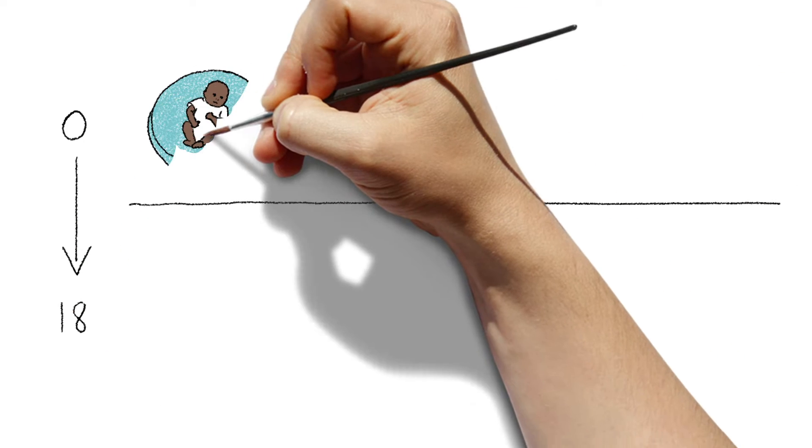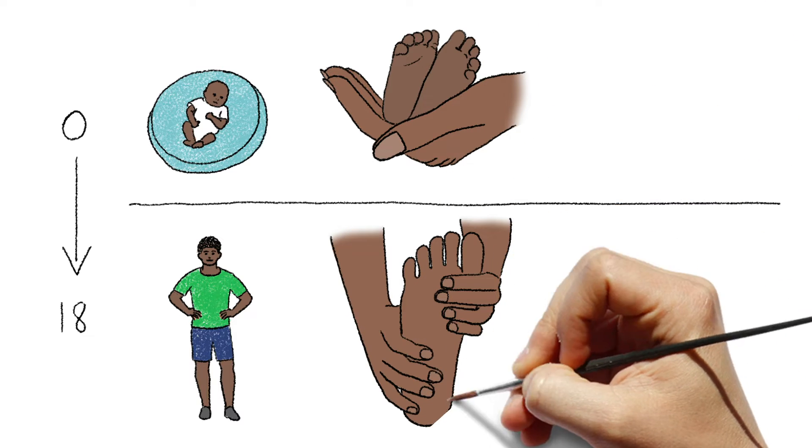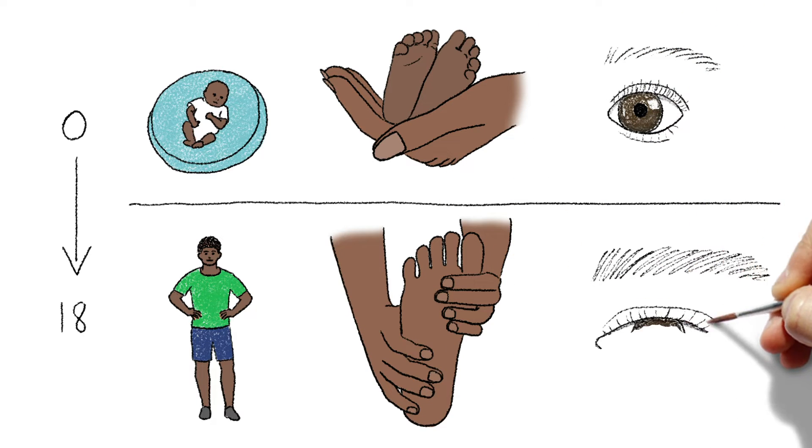Like their feet, children's eyes continue to grow and elongate until they're about 18 years old, causing their nearsightedness to worsen as they age.